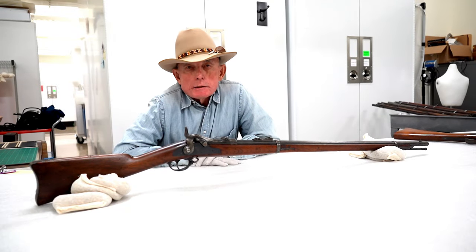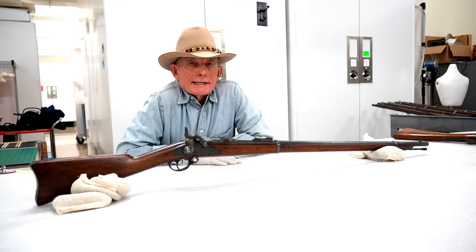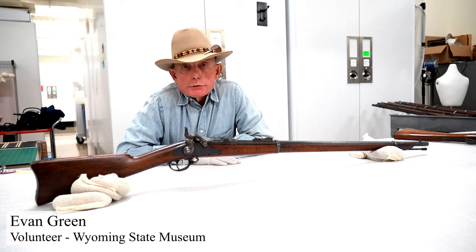Welcome to Firearms Friday, coming to you from the Wyoming State Museum here in Cheyenne. I'm Evan Green, the firearms historian for the museum.